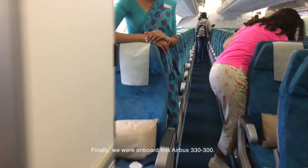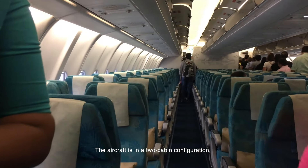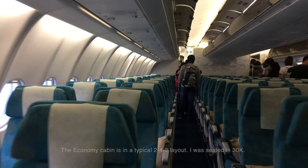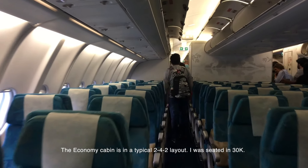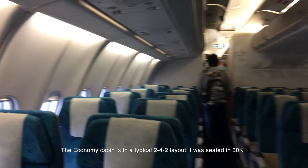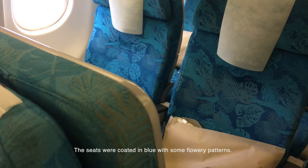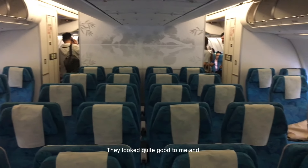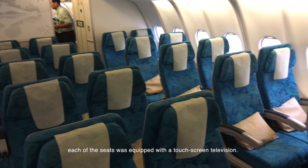Finally, we were on board this Airbus A330-300. The aircraft is in a two-cabin configuration, and unlike other airlines, there wasn't a premium economy cabin. The economy cabin is in a typical 2-4-2 layout. I was seated in 30K. The seats were coated in blue with some flowery patterns, and each seat was equipped with a touchscreen television.